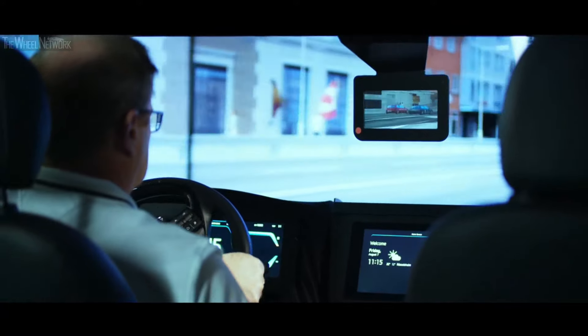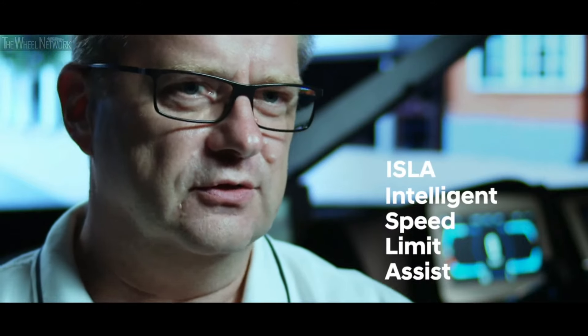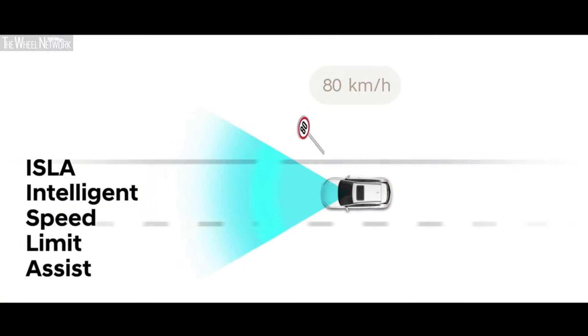The i20 is really leading the market in that class — this is truly unique what we can offer to our customers. My name is Werner Peeta, I'm the head of the electronic system development team here at HMETC. Today the main focus will be the ADAS functions. One specific highlight for the all-new i20 is the intelligent speed limit assist function. This function can detect the speed limit on the road and can also adjust the speed of the car accordingly.